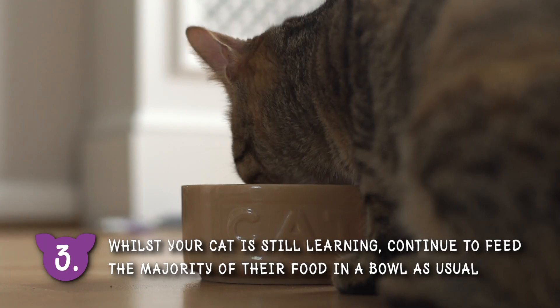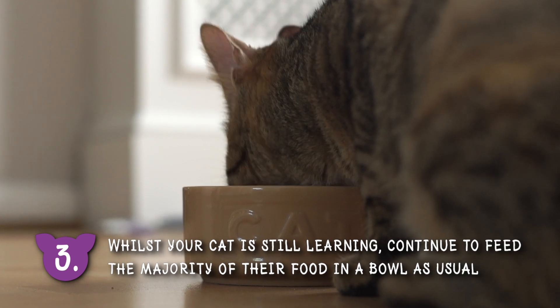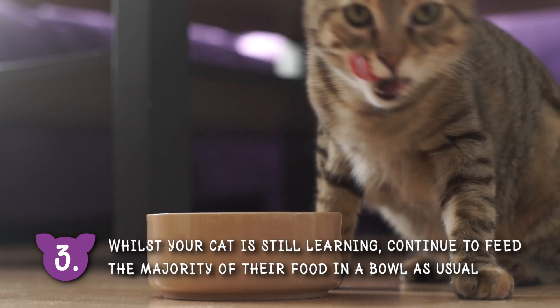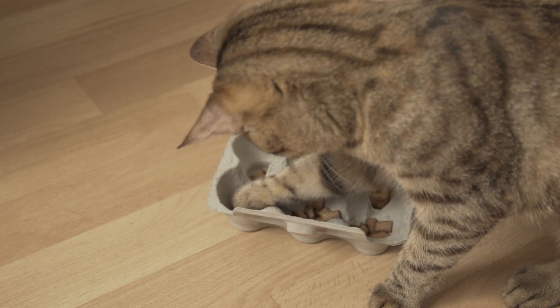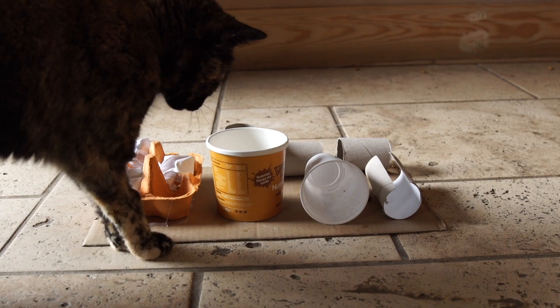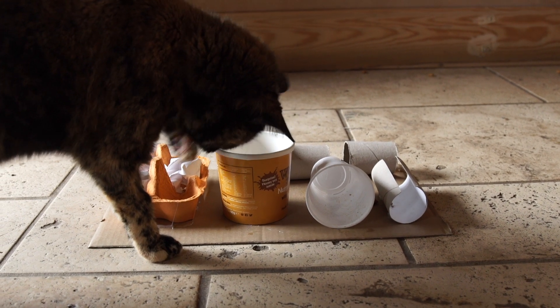Number three: whilst your cat is still learning, continue to feed the majority of their food in a bowl as usual. Just make sure you avoid overfeeding by reducing the amount to make up for any extras given in their puzzle feeders. Once your cat has mastered a simple design, you can start to gradually increase the challenge and feed more of their daily food in this way.